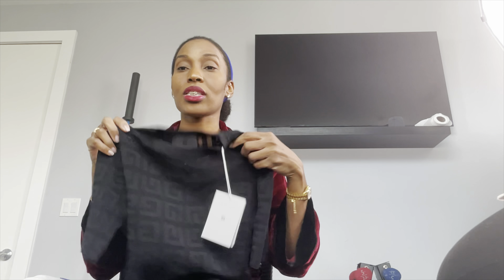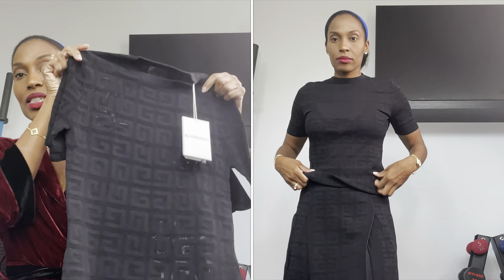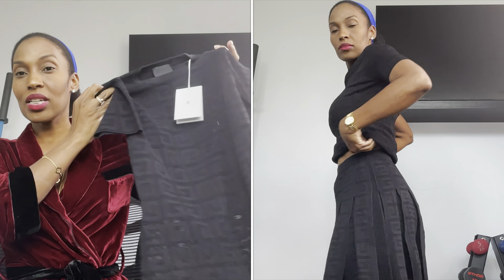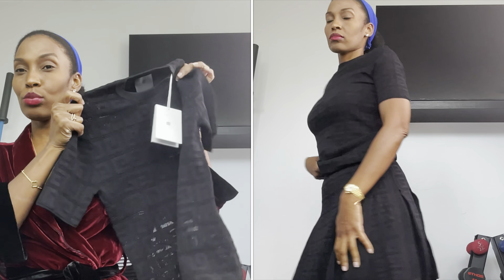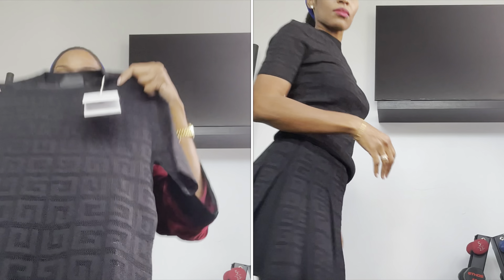My next two items are knit sets — they're not actually sets, but I bought them to wear as sets because I love wearing knit sets. I just love wearing sets in general because it's easy to throw them together. I bought this Givenchy shirt directly from the Givenchy website because I hadn't seen this long-sleeve shirt before. I'll do a cutaway because it looks like you can kind of see through it, but once you put it on it's not really see-through like that.